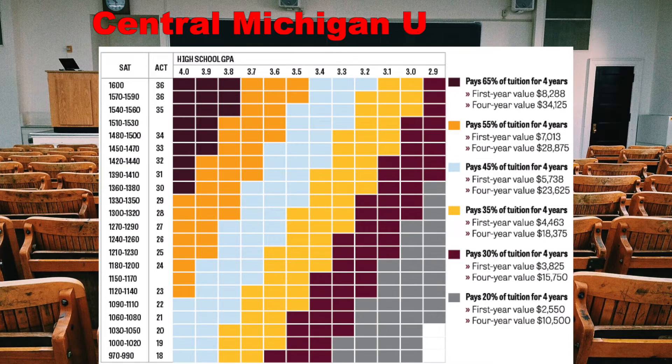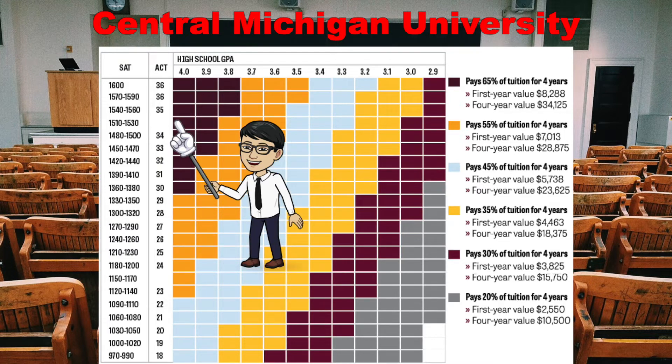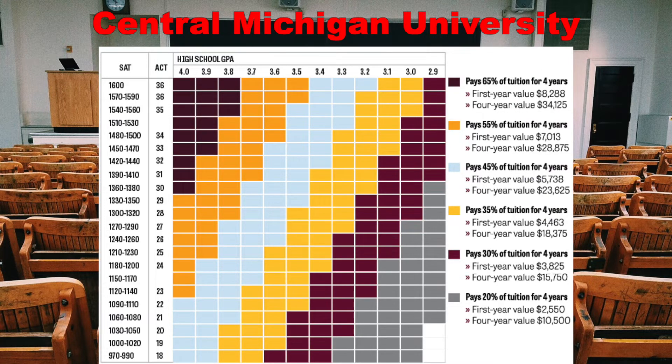Now let's move on to the next college. If you look at the next slide, we see the Central Michigan Scholarship Grid. In this one, we actually have both test scores and GPA. The SAT ranges from a 970 up to a 1600, and the ACT ranges from an 18 to a 36. On the top, you have your 4.0 down to a 2.9 GPA, and it's on a grid based on your test scores as well as your grade point average.